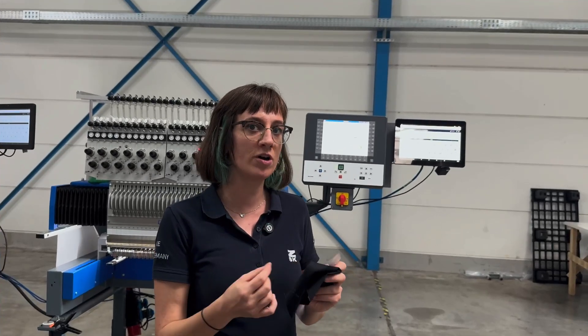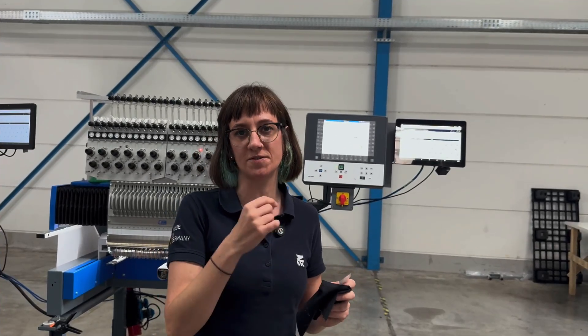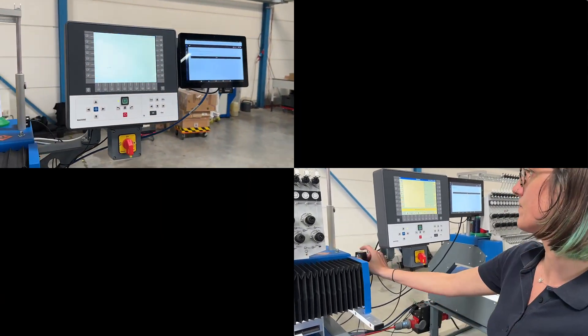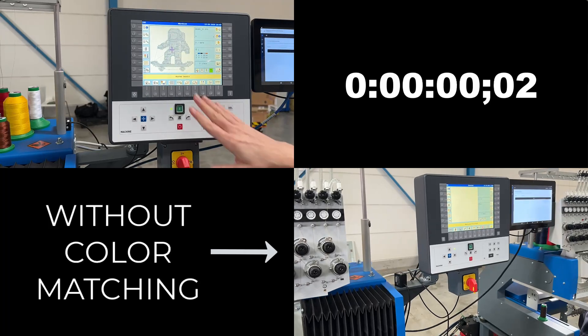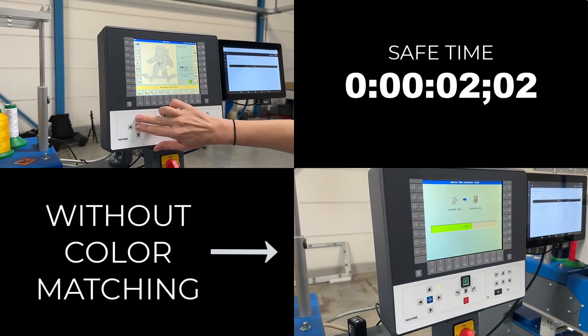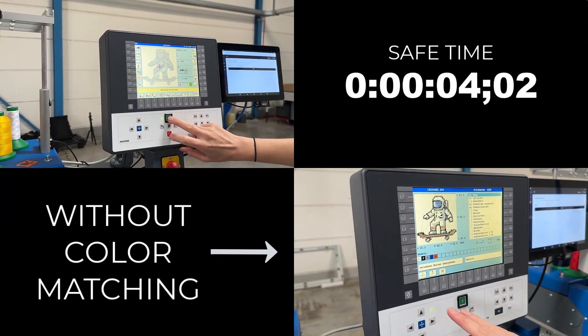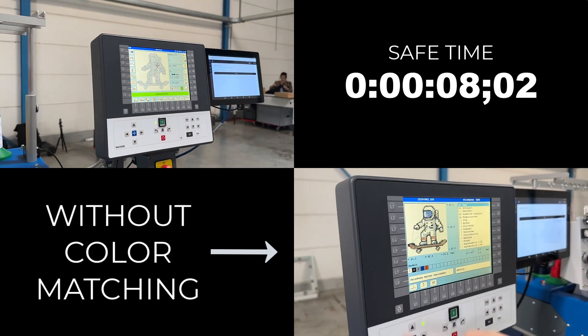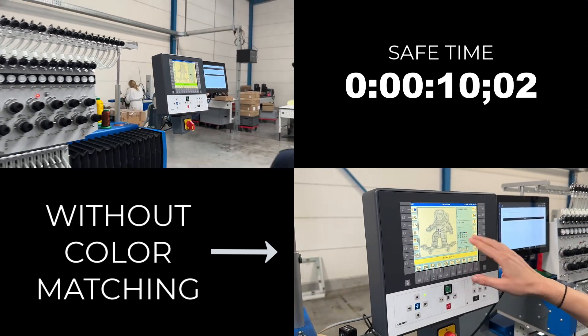This embroidery file comes with the specific color requirements for the design. Here, the design contains colors that are already on the machine. The thread color matching feature automatically assigns these colors to the correct needles. No manual checking is needed, which means zero risk of operator error.